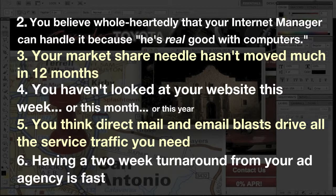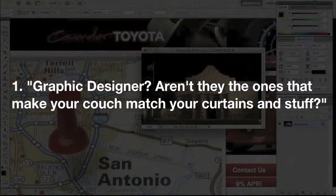Number two: you believe wholeheartedly that your internet manager can handle it because he's real good with computers. And the number one sign that you need a graphic designer — 'Graphic designer? Aren't they the ones that make your couch match your curtains and stuff?'